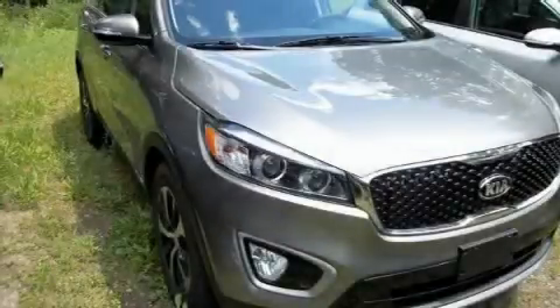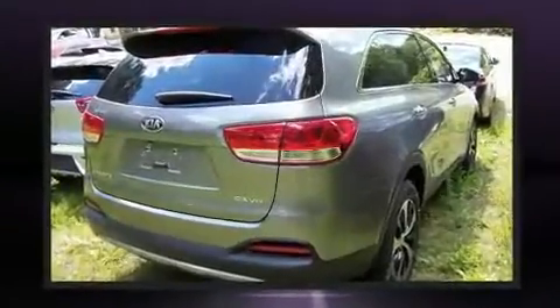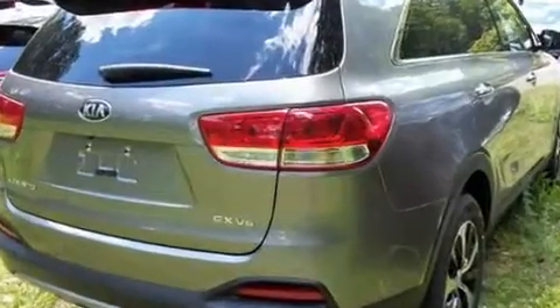Come test drive this 2017 Kia Sorento. Smooth gear shifts are achieved thanks to the 3.3-liter six-cylinder engine, and all-wheel drive keeps this model firmly attached to the road surface.